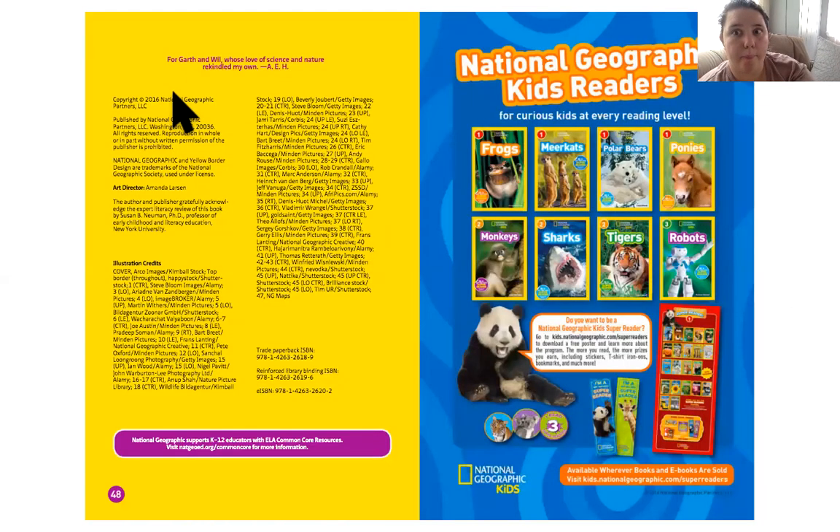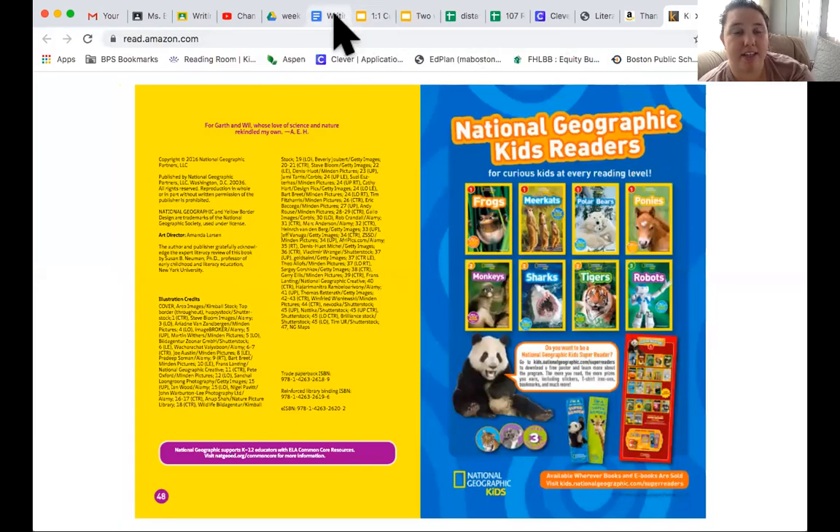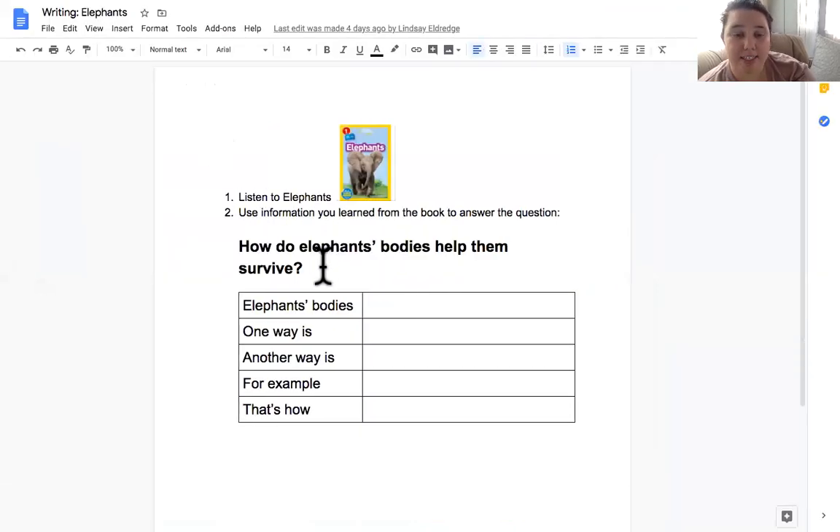Wow, we learned a lot about elephants and how their bodies help them survive. Now I want you to go to your writing assignment. You're going to write: how do elephants' bodies help them survive? Elephants' bodies help them survive — one way is... another way is... for example, why does that help them survive? Why is that important? That's how elephants' bodies help them survive. I can't wait to see what you write. We'll see you tomorrow to learn about another animal.